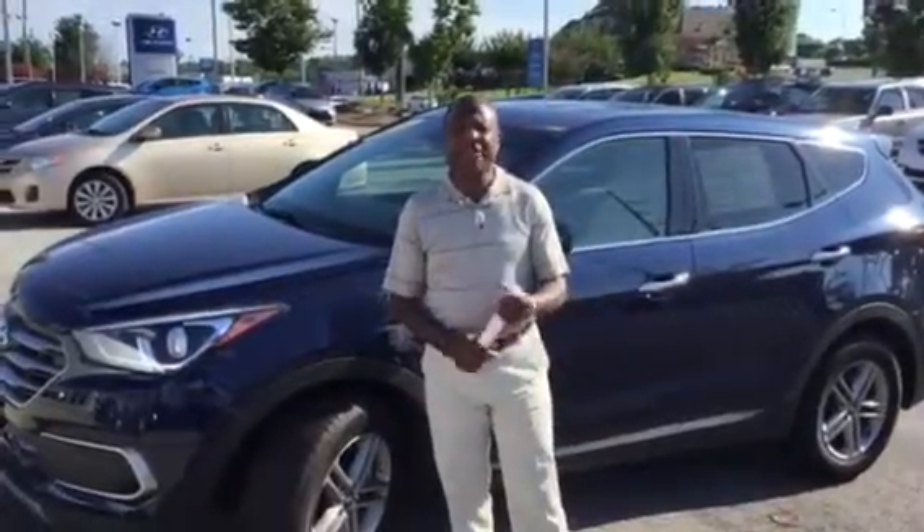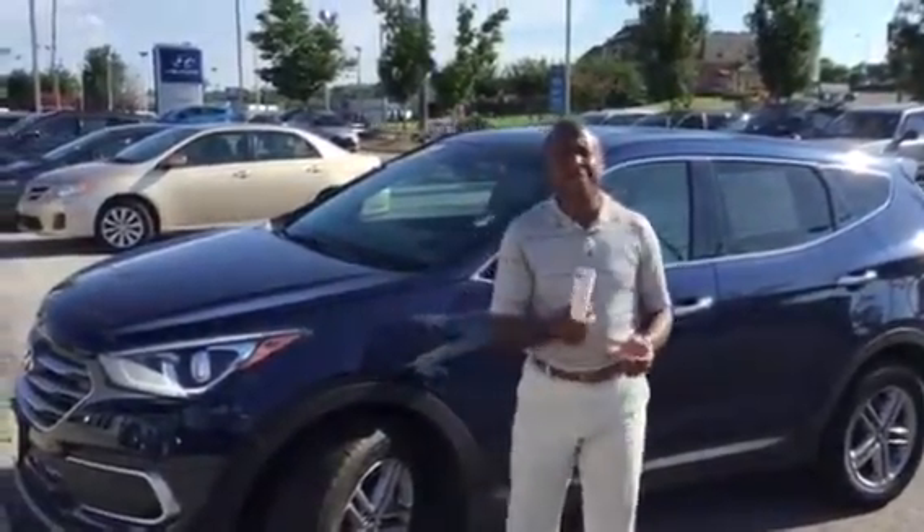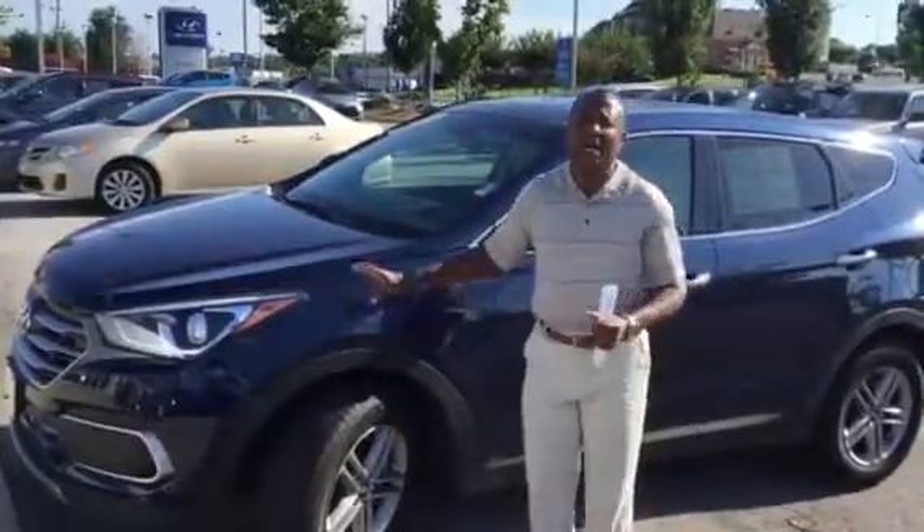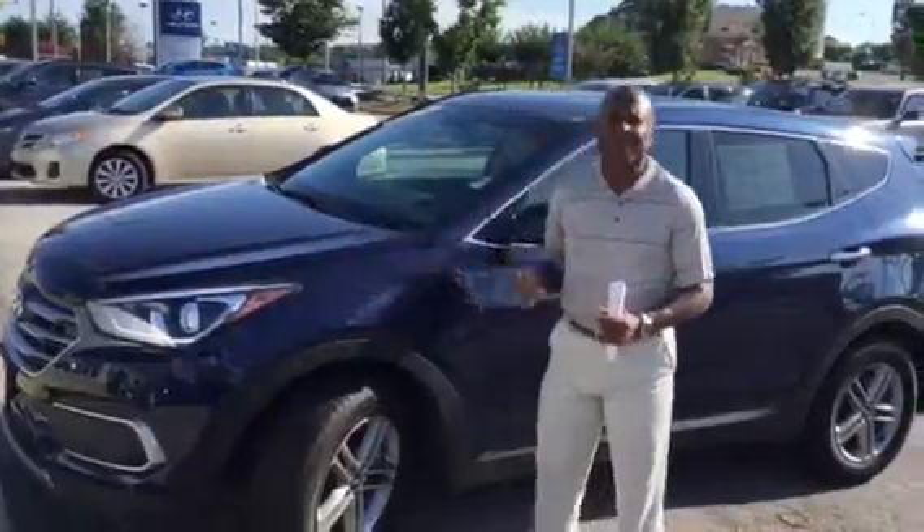Hi Aaron, this is Joseph Anthony at Temerun Hyundai Pre-Owned. I'm sending you this video because you were inquiring about this fantastic Royal Blue Hyundai Santa Fe Sport.